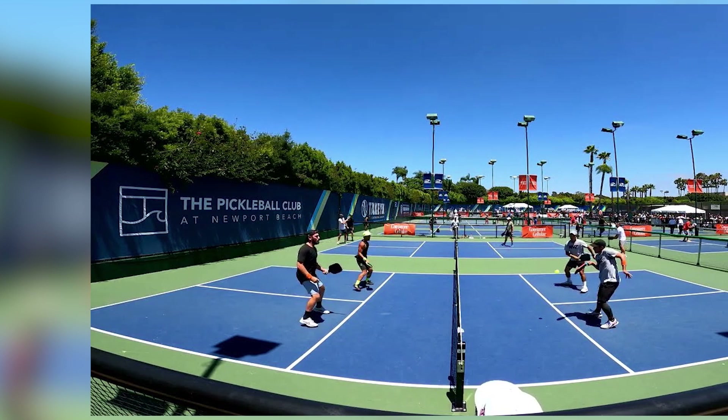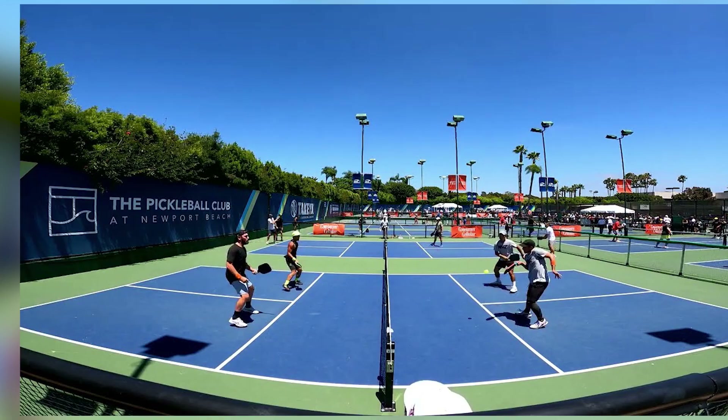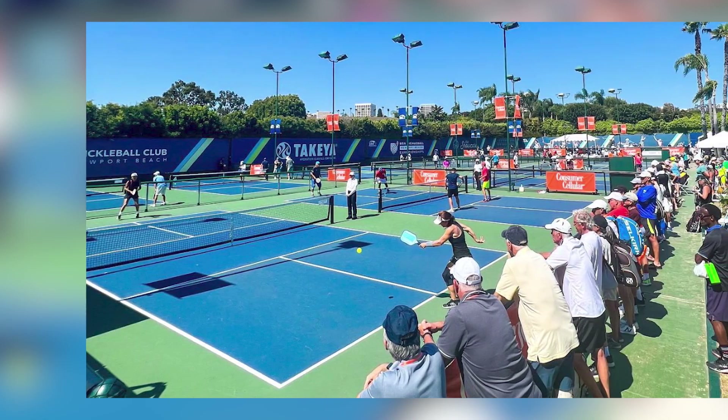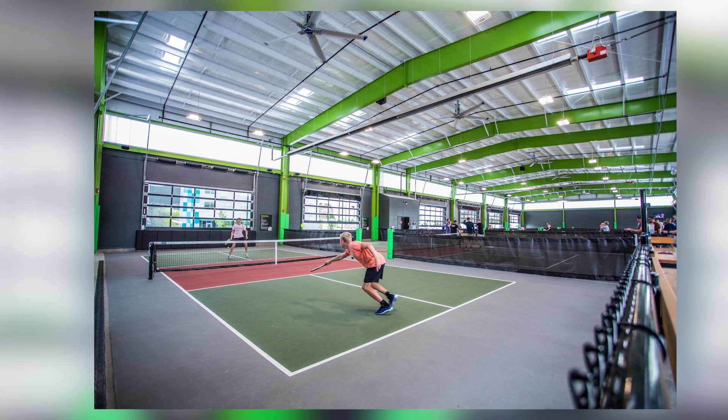Integration with physical play: ensure seamless integration between virtual challenges and physical pickleball gameplay. The technology should enhance rather than detract from the core elements of the sport, creating a harmonious and immersive experience.